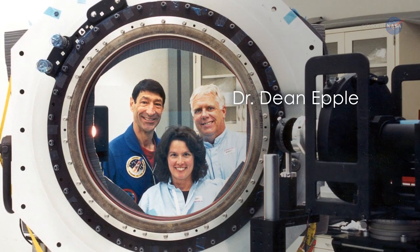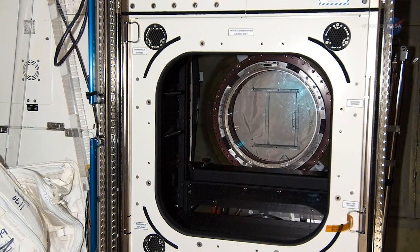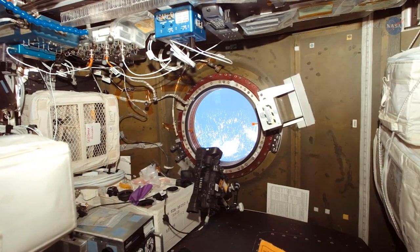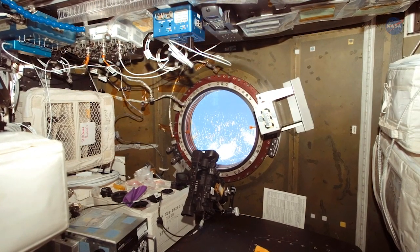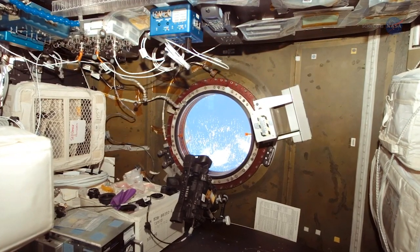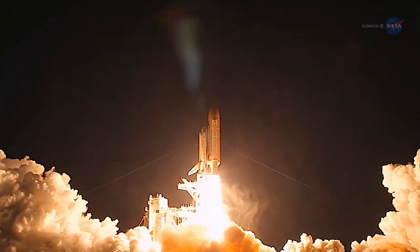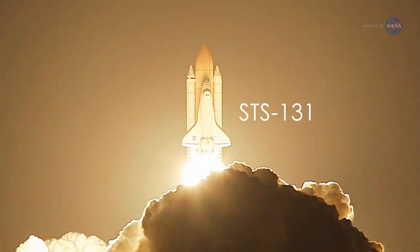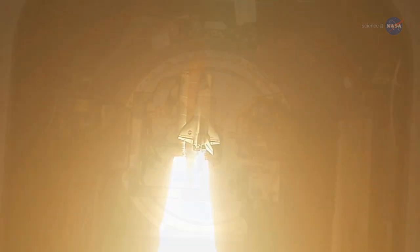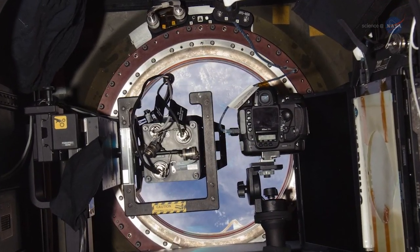My colleagues Dr. Dean Epler and Dr. Karen Scott and I envisioned a small facility, about the size of a large refrigerator, that would enhance the capabilities of the large, Earth-viewing, optical-quality window that we were previously successful in getting aboard the station. This vision became reality as the WARF was launched to the station in 2010 onboard the STS-131 mission of the space shuttle Discovery. The optical-quality window and the WARF are a perfect blend of art and science.